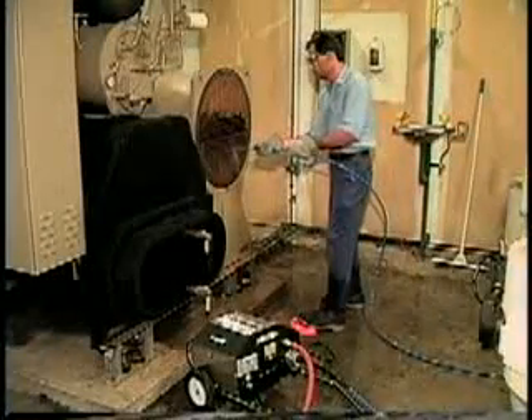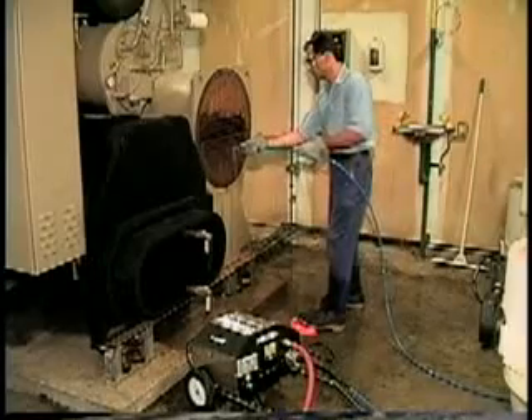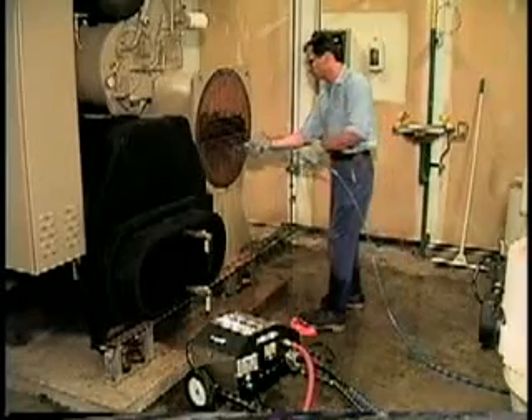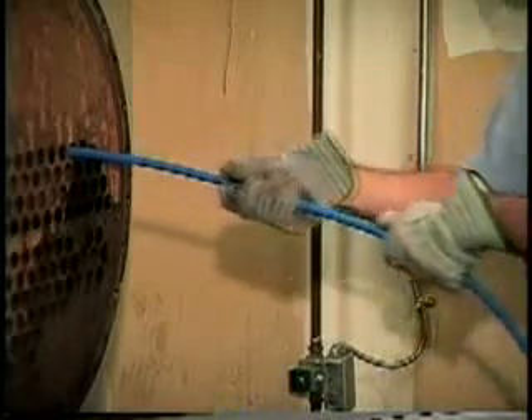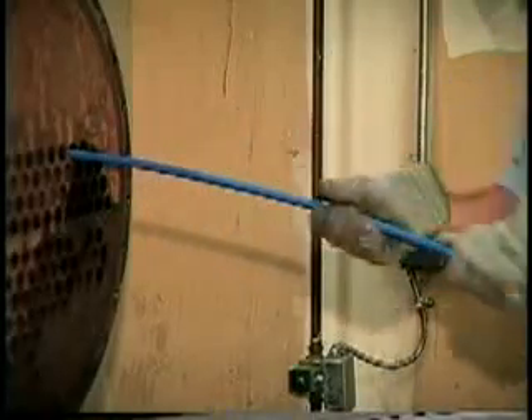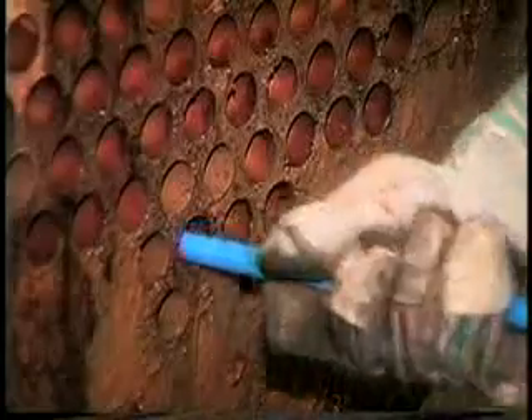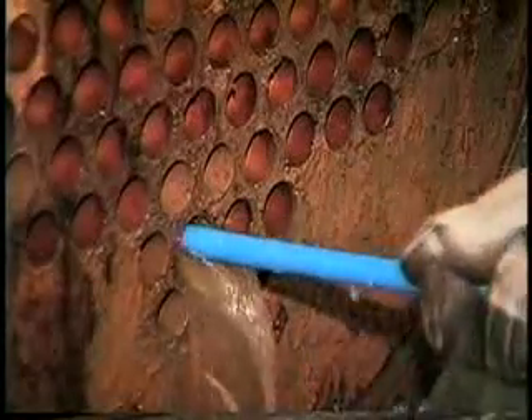The downfall of any chiller is the buildup of scale, biological growth, and corrosion inside chiller tubes. When this occurs, efficiencies are eroded and the chiller's life cycle can be significantly reduced. Cleaning chiller tubes used to be a tedious, time-consuming job, requiring long, cumbersome rods or dangerous chemicals and a great deal of manpower.